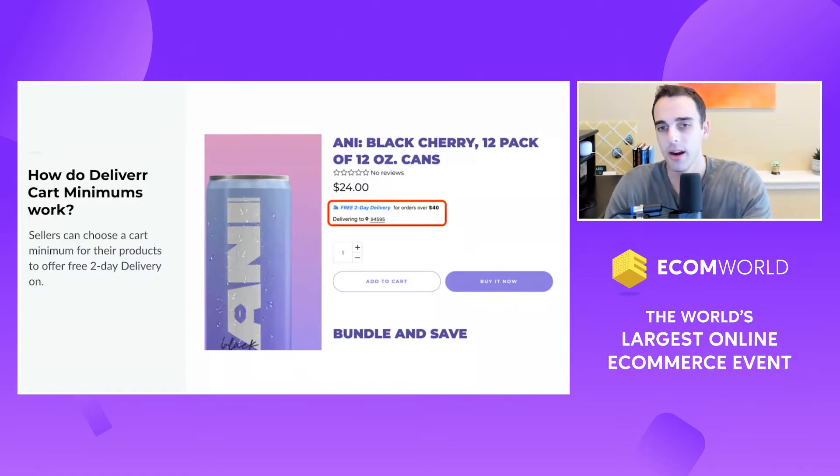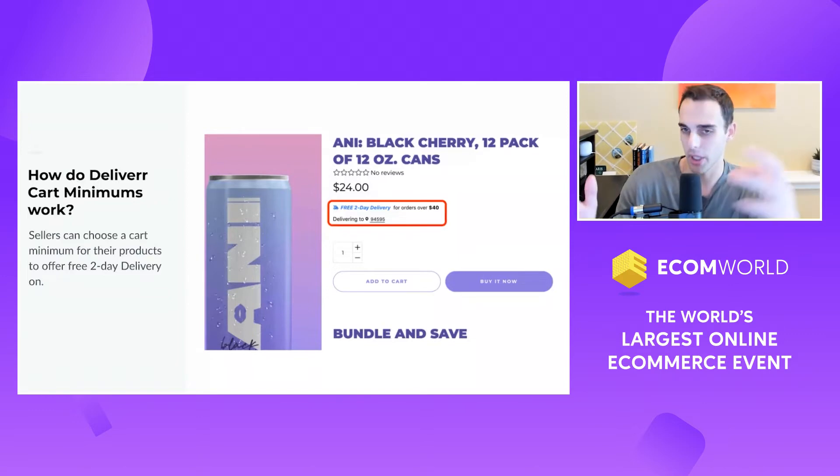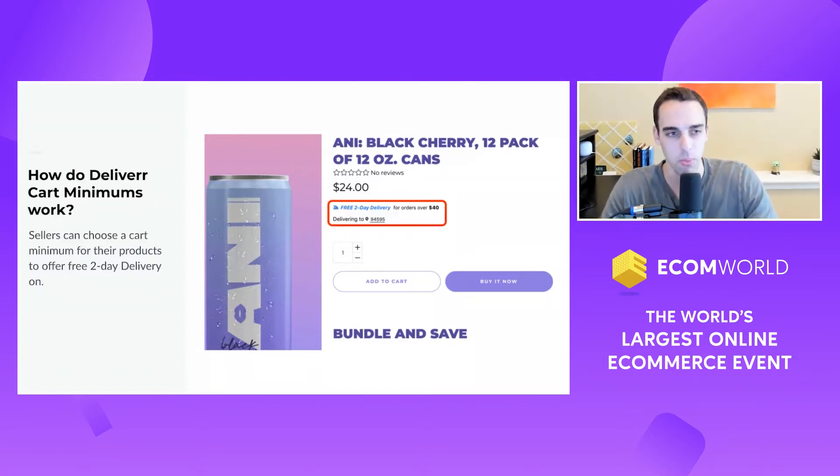What they did is they set up a cart minimum — what we call a cart minimum, more Delivera lingo. If you're using Delivera, you just turn this on, set a minimum, it's in your account. If you have questions about it, just let us know.